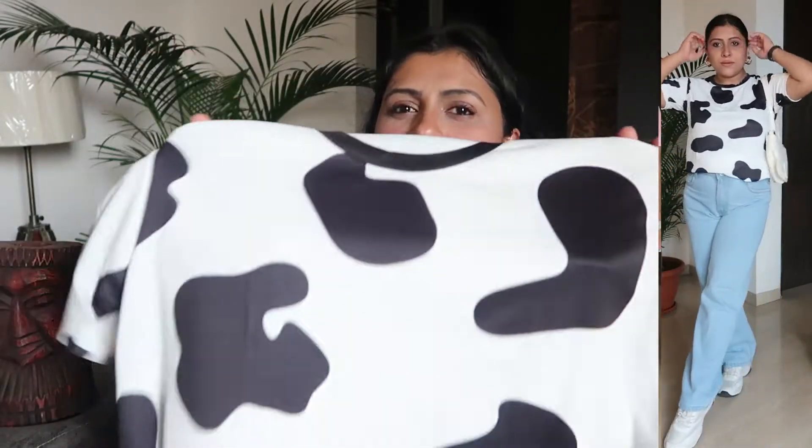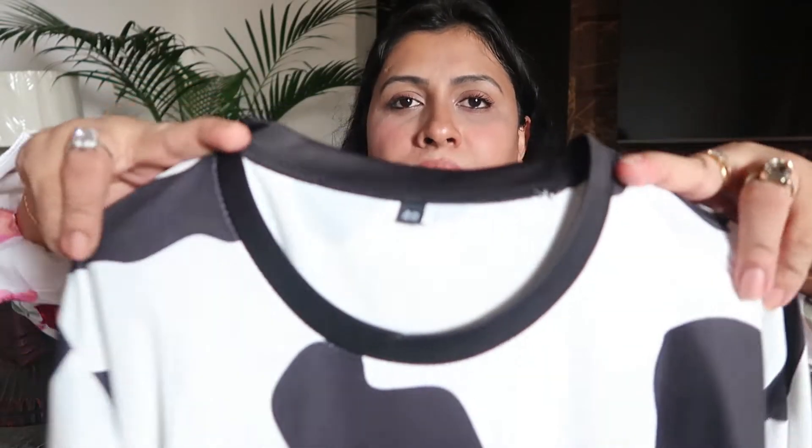For t-shirts like this I always prefer to go a size large and wear them loose. It will look really cool paired with wide-leg jeans. Even ordering one size large, the fit turned out almost perfect for me, so if you want a truly oversized look, go two sizes larger than your usual size.